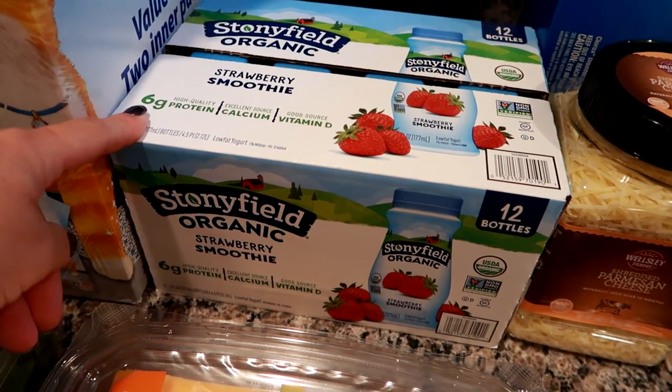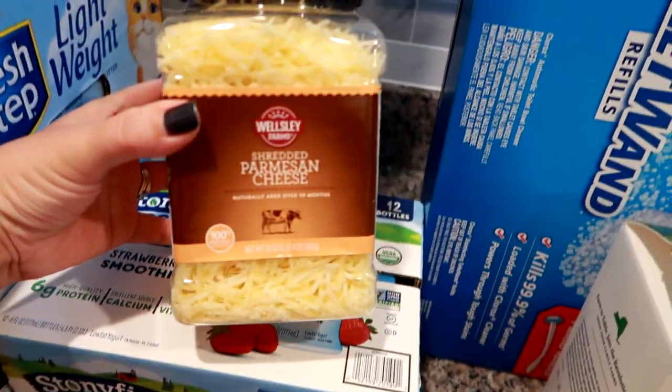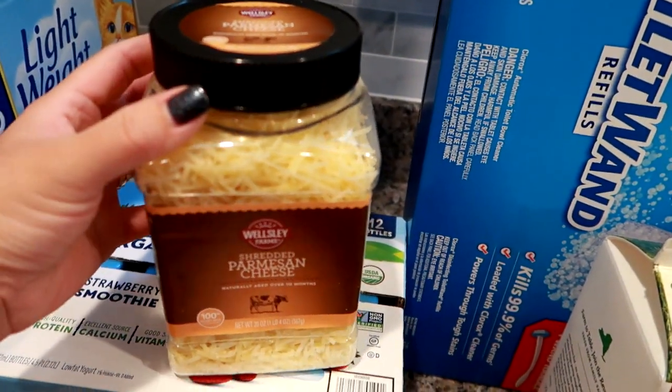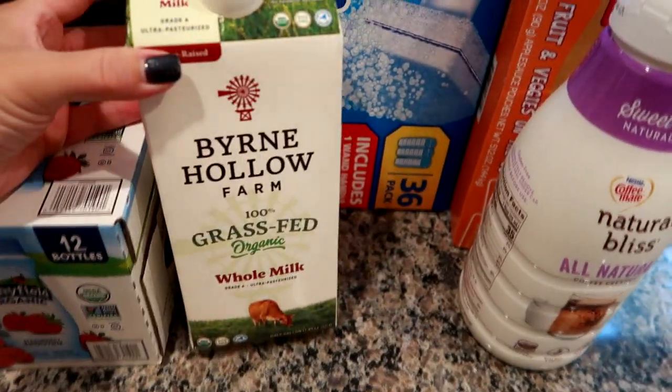For Grady's smoothies — he drinks one a day — I grabbed this 12-pack in strawberry flavor. I can get just under two weeks out of one of these. We also needed parm cheese, so I got the BJ's house brand Wellesley Farms shredded parmesan. I've been liking the shredded better than the grated lately, and this was about $6.49 to $6.99 for the big container.